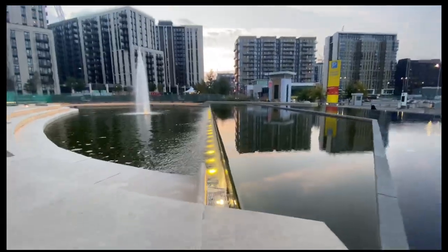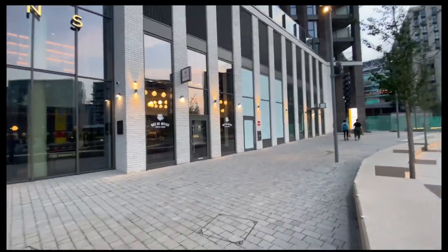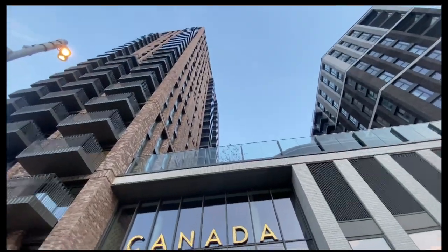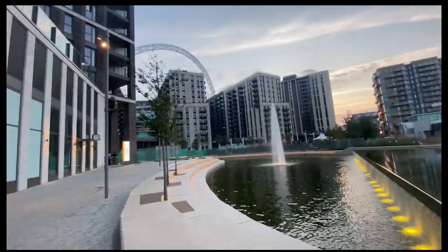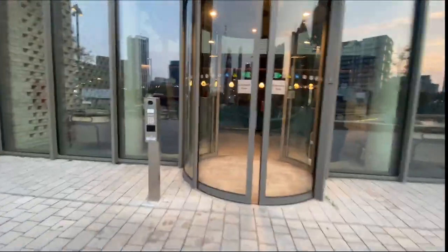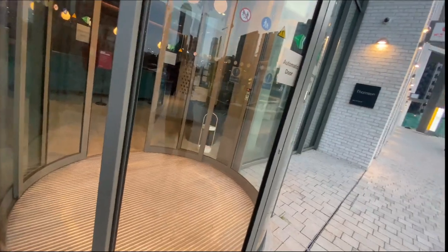This is the front of our building, Canada Garden. You can see there's lots of water around and there's a nice fountain. We have a coffee shop just to the right of the building. You can see the second floor there, which is our garden area. It is 26 floors tall — a very, very tall building — and you can see Wembley Stadium; it's very, very close.